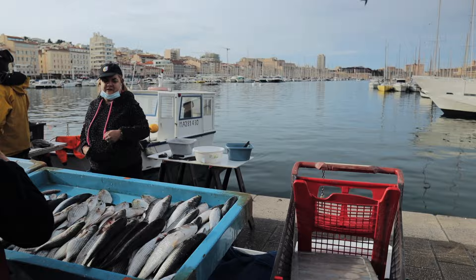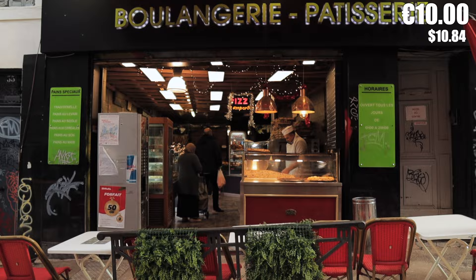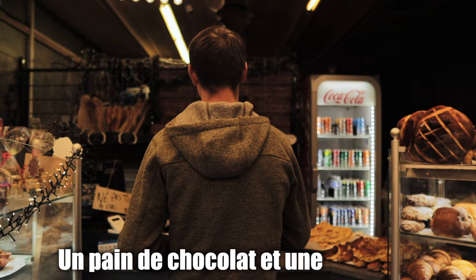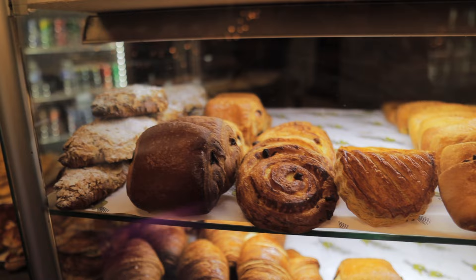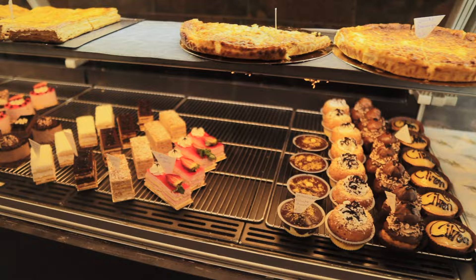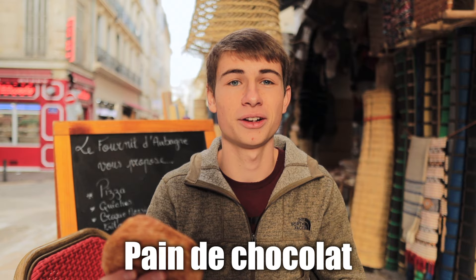It's breakfast time, so I think we should go to a bakery, which of course is everywhere in France. I live right down the street from this bakery and I love to go here. Even though everyone knows a croissant and a baguette, there are so many good sweets and pastries at a good French bakery. Because it's France, you always have to start with a croissant. This is a pain au chocolat — in English, pretty much chocolate bread, but it's a chocolate croissant.